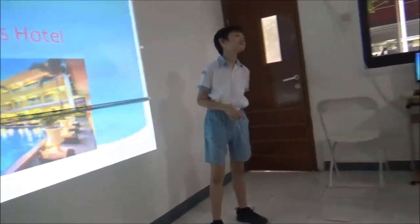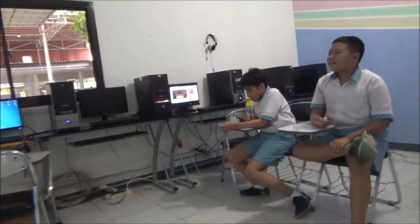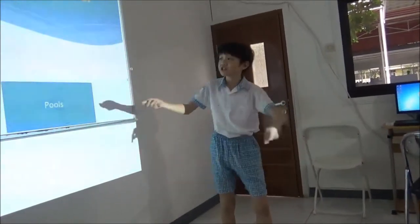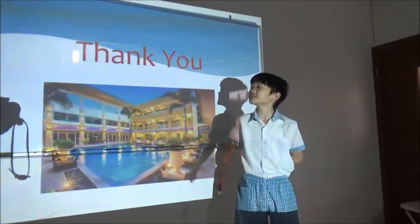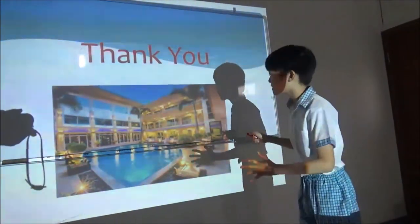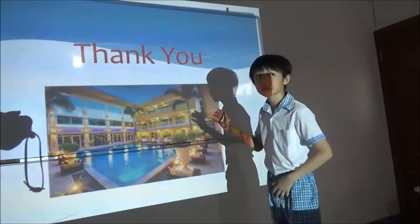How many rooms are there? I only made three rooms as an example. In real life there would be a lot of rooms. Thank you, and please visit once — for those watching this video — please visit my hotel once. There might be a lot of differences because I took all the pictures from Google.